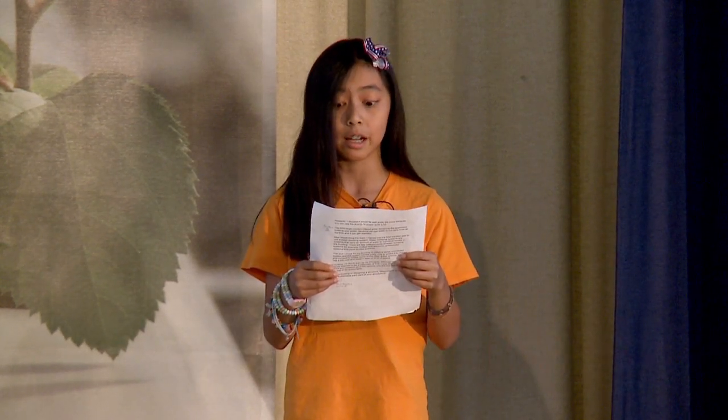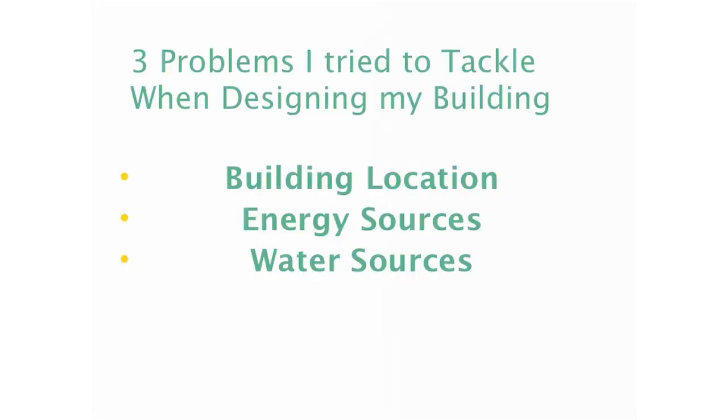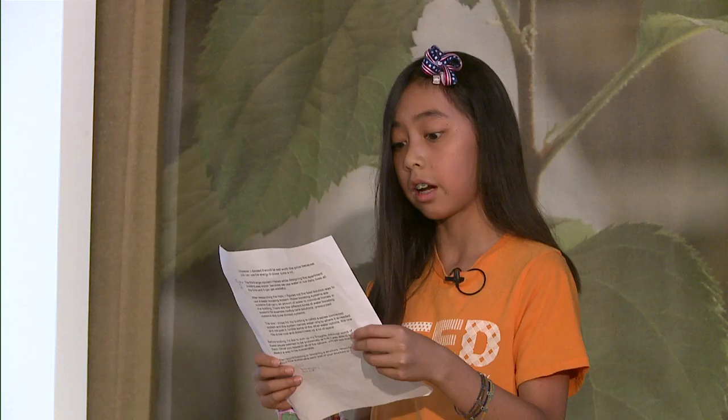There are a few important design elements that I thought about for this project: building location, energy sources, and water. I had to think about where I'd build my building. I focused on two types of locations: a greenfield site and a grayfield site.